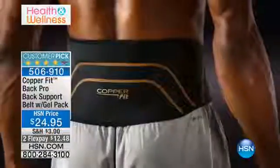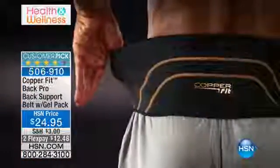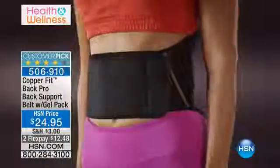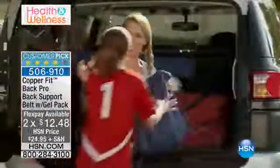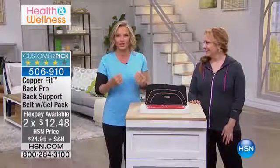First thing you go — oh, my back — and you bend over. So we've got a neoprene Copper Infused Back Belt. Now, what's with the copper? If you haven't heard about copper, copper is fantastic. Copper is all about reducing odour.